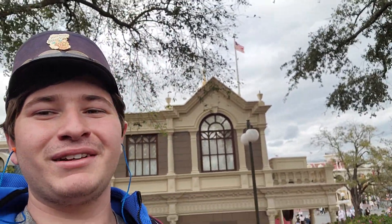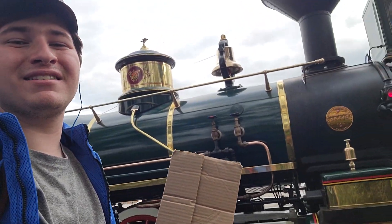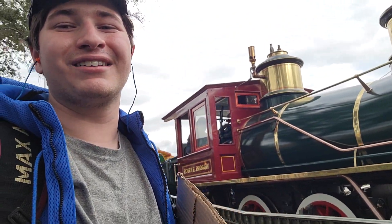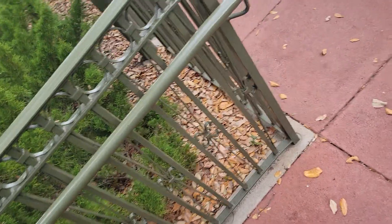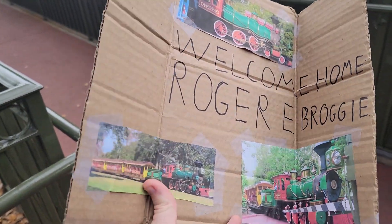What's up you guys, Austin Crawford here. Welcome back to another video. It's a very happy day because Roger E. Brogy's back. After six years of being taken out of service for an overhaul, he's finally returned to the rails. And he looks brand new. And I also made this sign for him — a welcome home Roger E. Brogy.